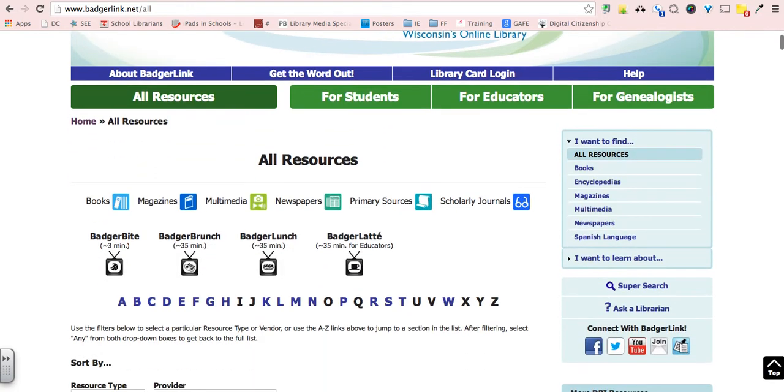When you come here you'll see the icons showing whether a resource is a book, magazine, multimedia, newspaper, primary source, or scholarly journal. Right below here are different video clips that they've created as training.